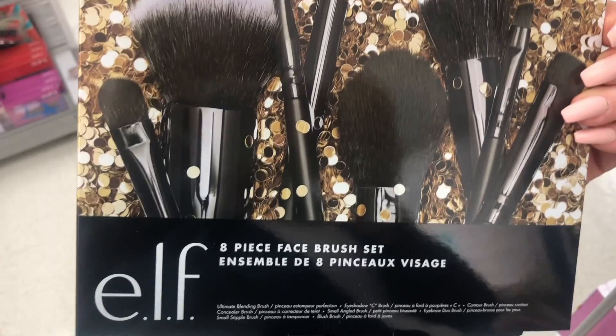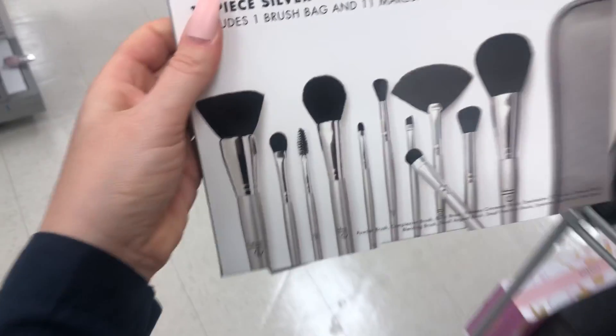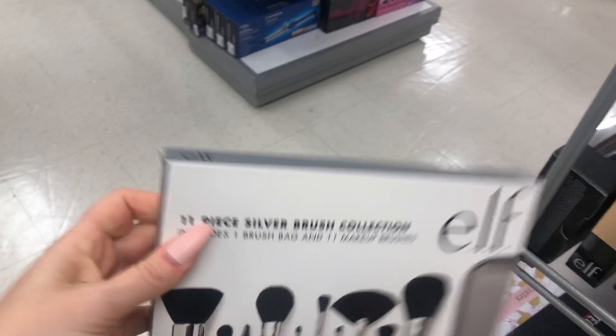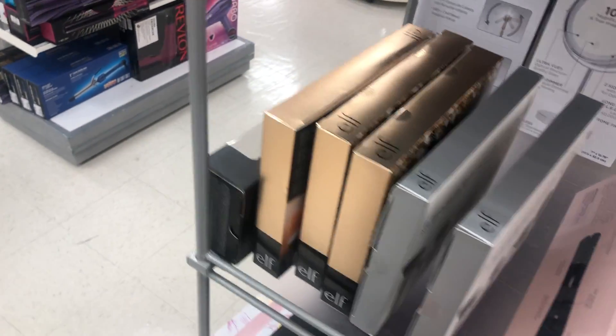They have these amazing e.l.f. brush sets for $19.99 — that would make an amazing gift. They have this one too with every single brush for face and eye — how much is this? $14.99! Such a great gift. I would love that, even though I already have many brushes — but not everybody does.